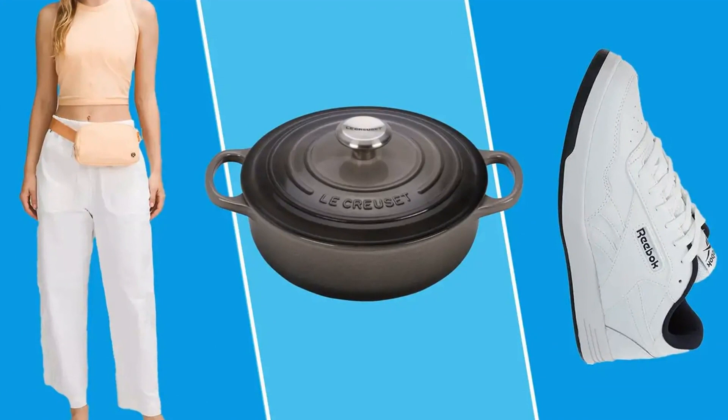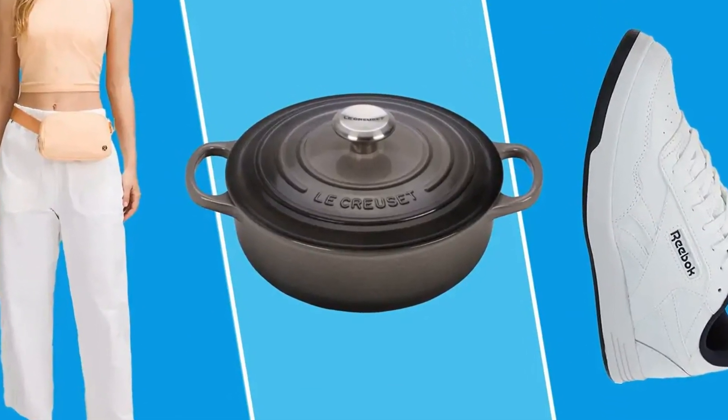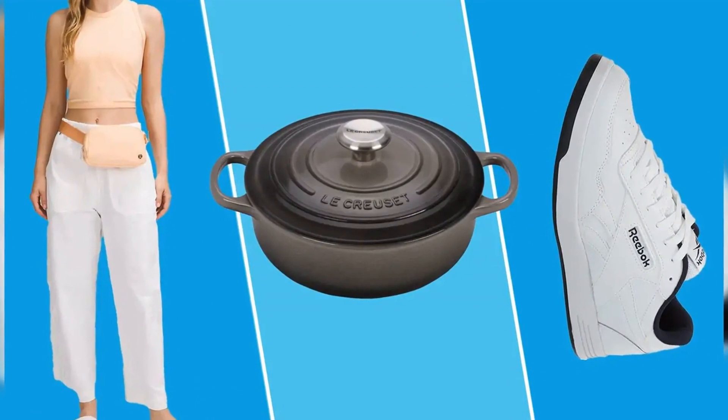Protect yourself from pesky fall allergens with this best-selling air purifier that's a whopping $135 off. One reviewer said their chronic cough and asthma have been so much better since adding the purifier to their home, while another shared they can't believe how much dust and dander it collects.